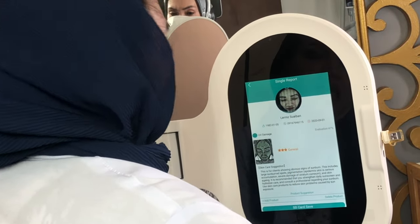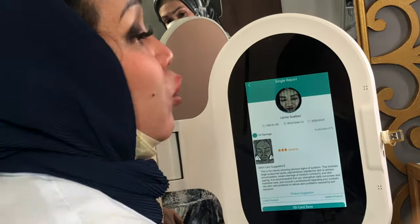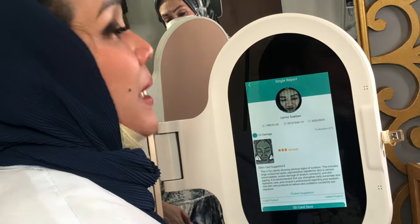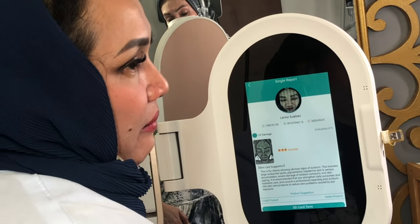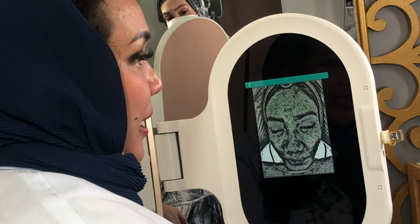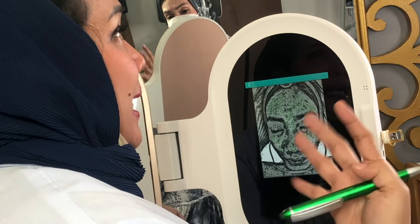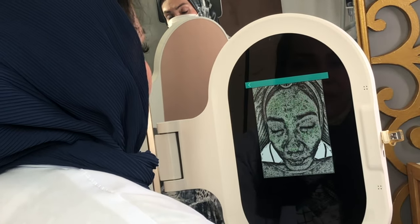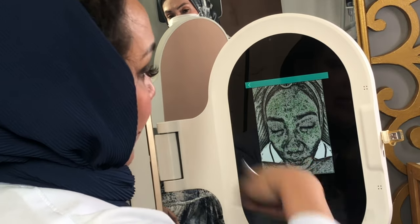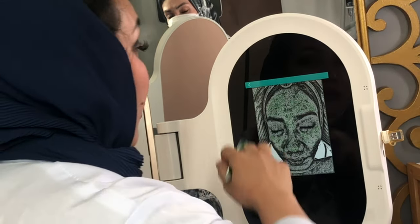For UV damage — these are things from years past that we didn't know were there. You got sun-burned but didn't see it, because it's inside the skin. Our skin has layers — first, second, third. The damage may not show on the first layer, but it lives in the second layer. We may not apply sunblock properly, or we only apply it once and don't reapply every two hours. Now we know what to do to prevent further accumulation.